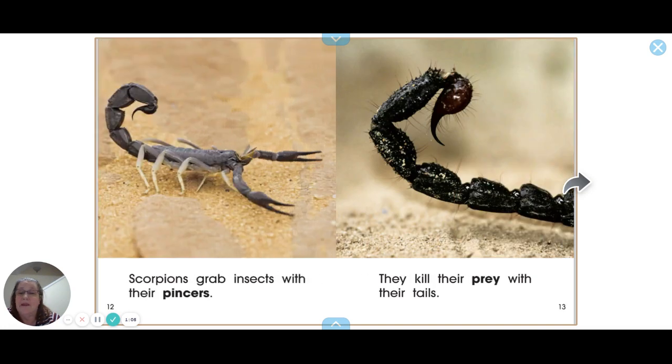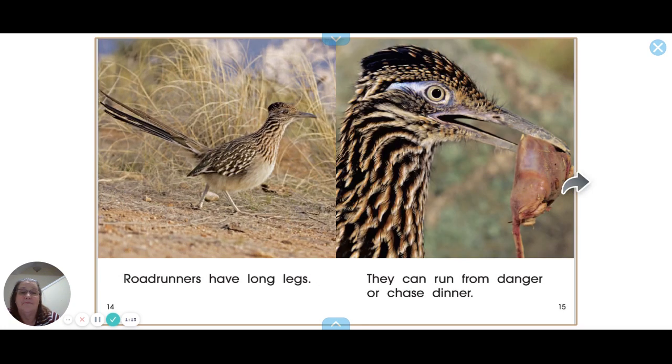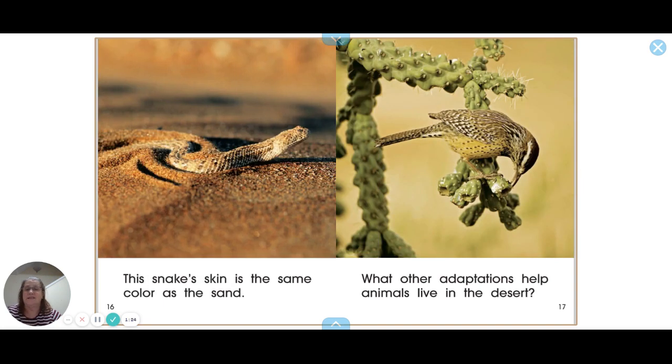Jackrabbits' big ears also help them cool off. Scorpions grab insects with their pinchers and kill their prey with their tails. Roadrunners have long legs — they can run from danger or chase dinner.